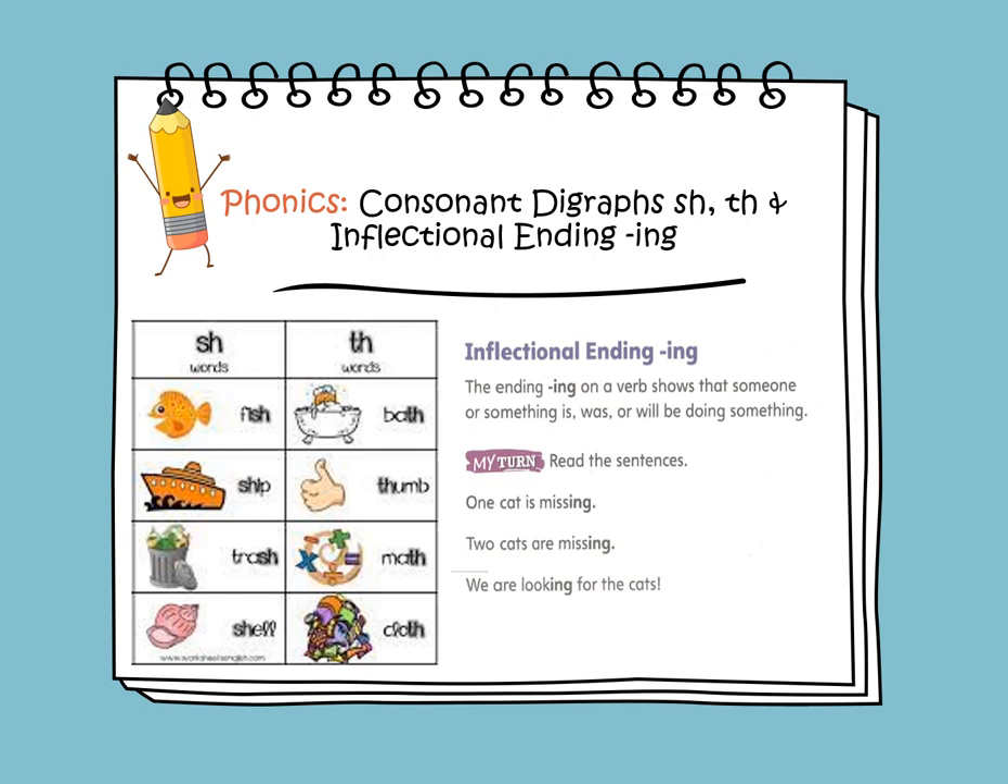We have trash and shell. Again, the TH makes a TH sound or a TH sound. We have bath, thumb, math, and cloth. Again, the digraph TH makes a TH sound.